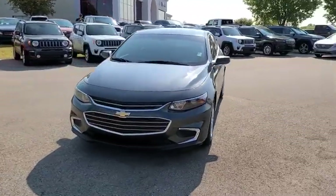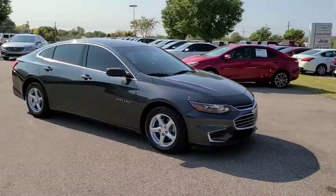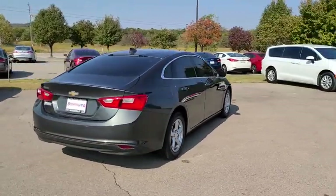Looking for the right vehicle? Check out the 2017 Chevrolet Malibu, a combination of performance and fuel economy. The Malibu is a great commuting car. This vehicle has less than 115,000 miles.